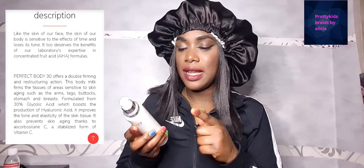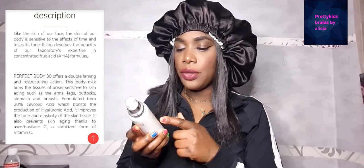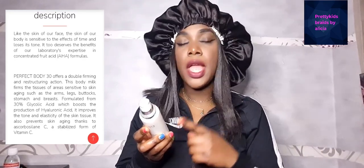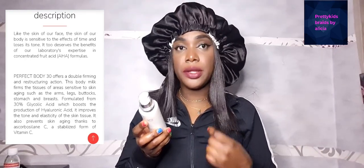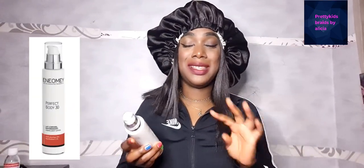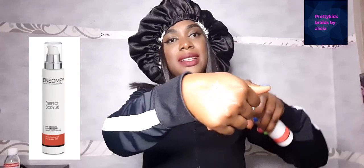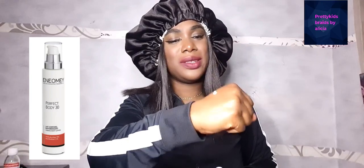Apply on dry skin after using a purifying cleanser in the shower — after you've taken your bath, apply on the body once a day if you are a beginner, because it's very powerful. But if you feel okay with it, you can use it twice a day. For me, I really wanted to get rid of my stretch marks so I was using it twice a day.